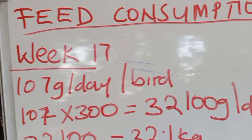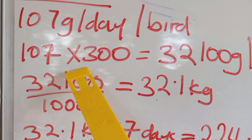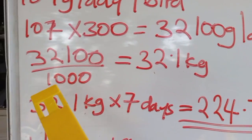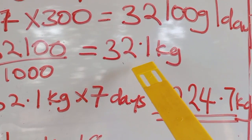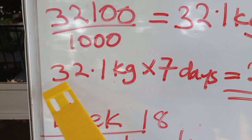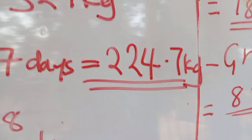In week 17, each bird needs 107 grams of feed per day. For 300 birds: 107 × 300 = 32,100 grams per day. Converting to kilograms: 32,100 ÷ 1,000 = 32.1 kilograms per day. For a full week: 32.1 kg × 7 days = 224.7 kilograms of feed in week 17.